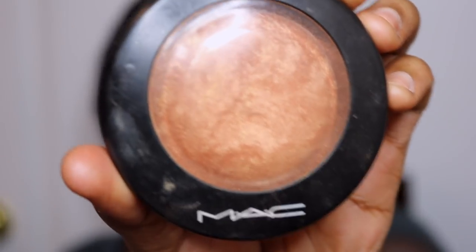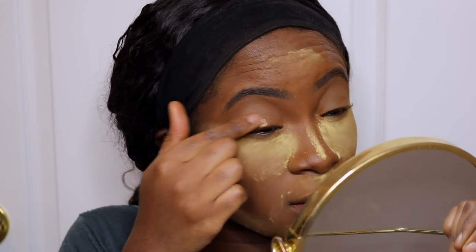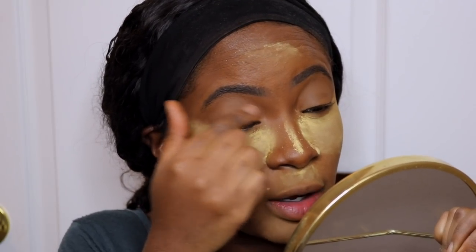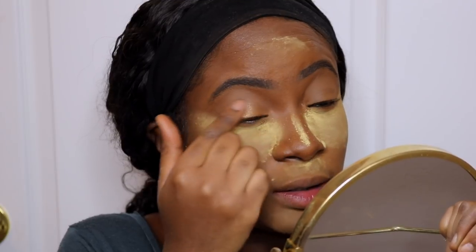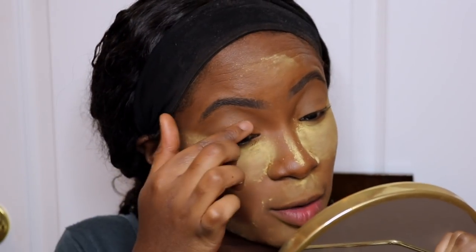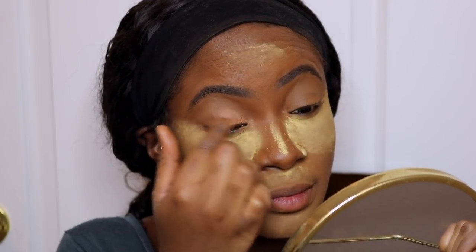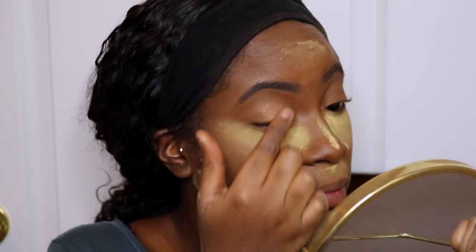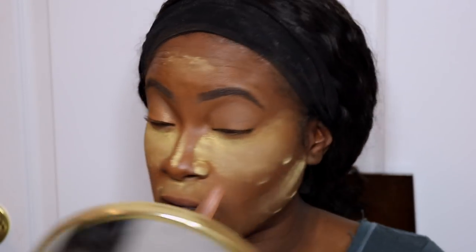Wat ik gebruik is mijn highlighter — de Gold Deposit van MAC. En dan zet ik het gewoon op mijn vinger, lekker op mijn vinger, en dan zet ik het op mijn ooglid. Het is goudachtig dus ik vind de kleur wel mooi — past met elke dag. Letterlijk gewoon die goud op je oog zetten. Hetzelfde voor de andere kant.